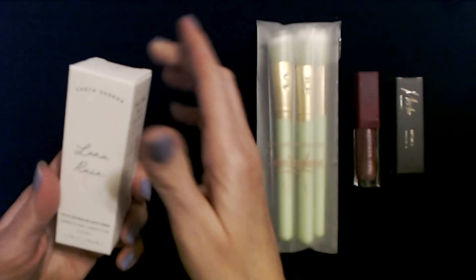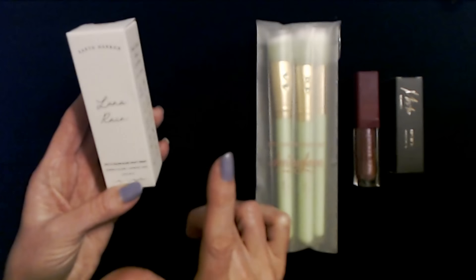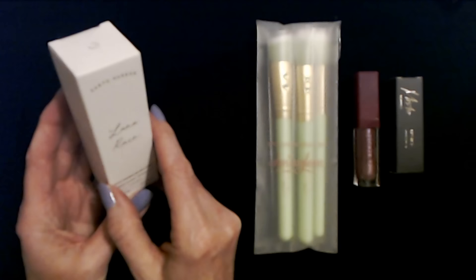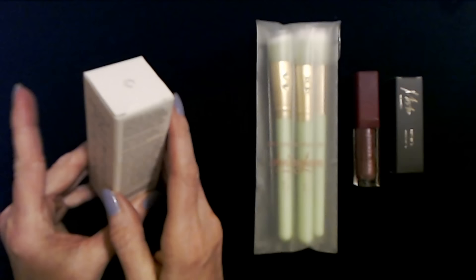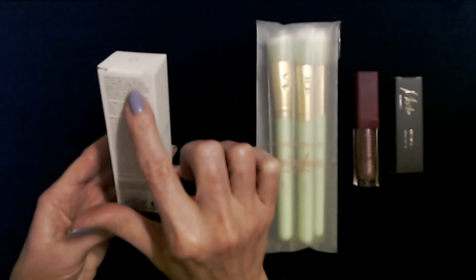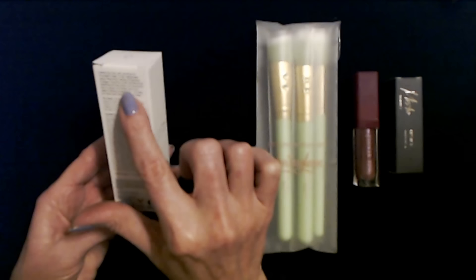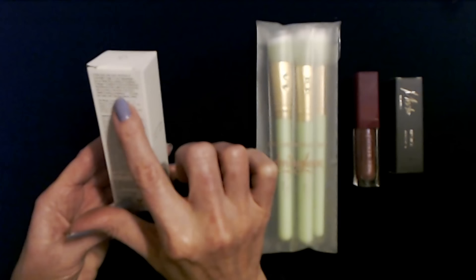Oh, I love this company — Earth Harbor. I love their product Mermaid Milk, it's a moisturizer, it's really great. This I am not familiar with. Luna Rain — it is a phyto resurfacing night serum from Earth Harbor. It says: endow your skin with raindrops of moonlight magic. A rich, lightweight serum featuring a medley of seaweed, collagen, super fruit acids, and botanical multivitamins that refine and retexturize skin to reveal a smoother and more radiant-looking complexion.